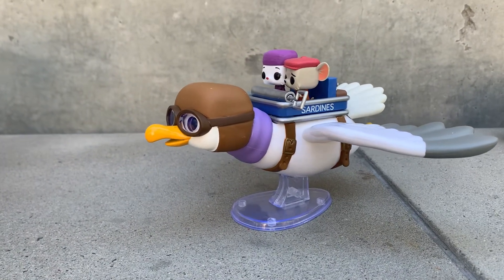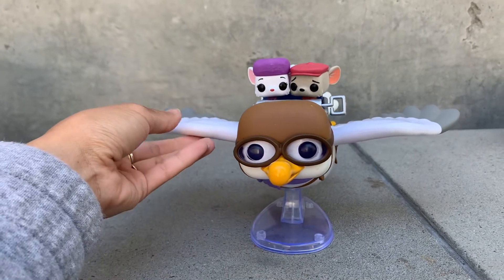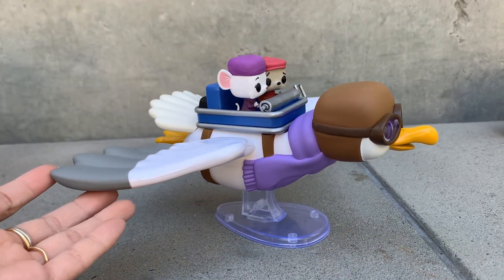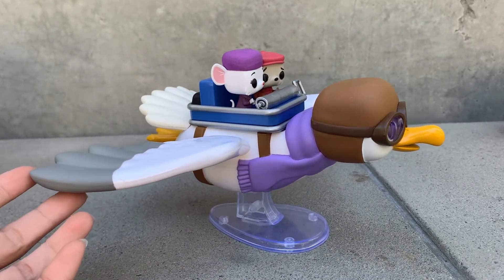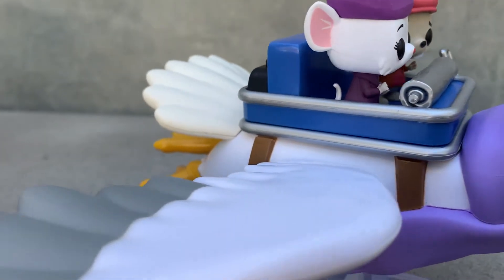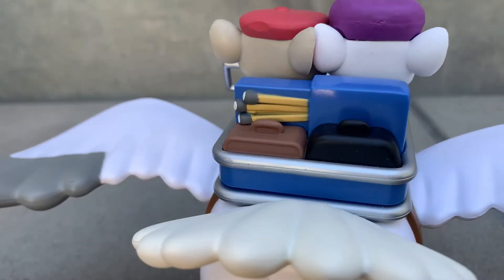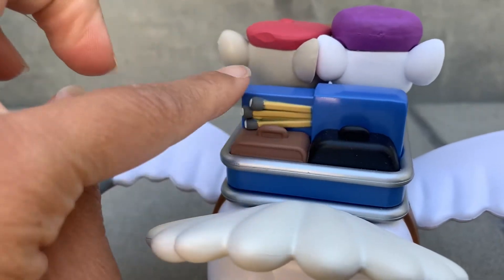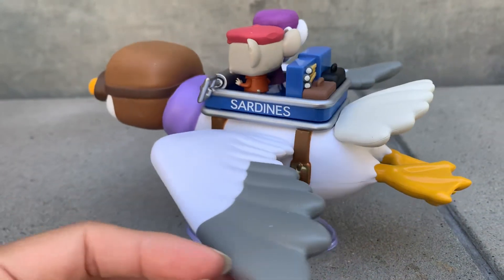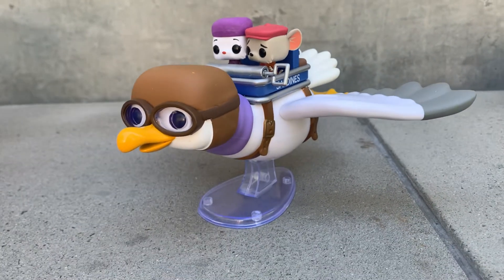Look — there are the sardine cans that they're in. This is such a huge item; it's the most beautiful pop I've ever seen in my entire life, I'm not even kidding. It's so gorgeous. Look at the details on Bernard and Bianca — Bianca's got her hands in the pose that she always has, and there's her little tail. In the sardine can are their suitcases and the matchsticks. And look, there's Orville flying them — it's literally stunning.